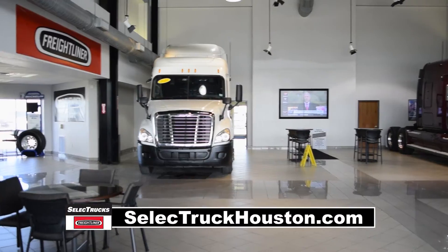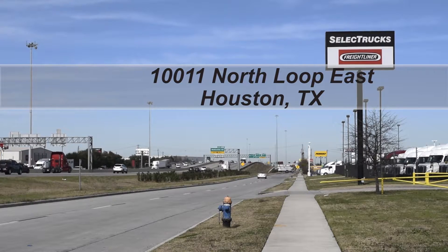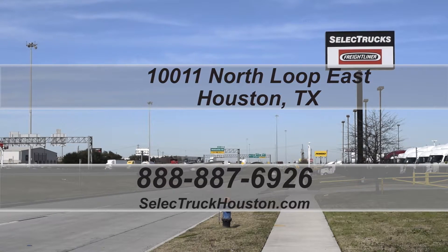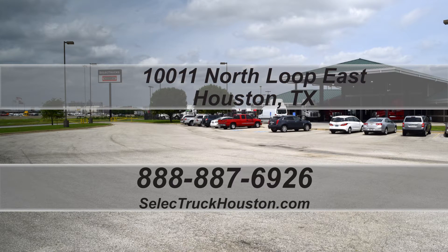Visit us at 10011 North Loop East, Houston, Texas. Check out all of our trucks at www.selecttruckhouston.com or call us on our toll-free number at 888-887-6926. We look forward to helping you with your next truck.